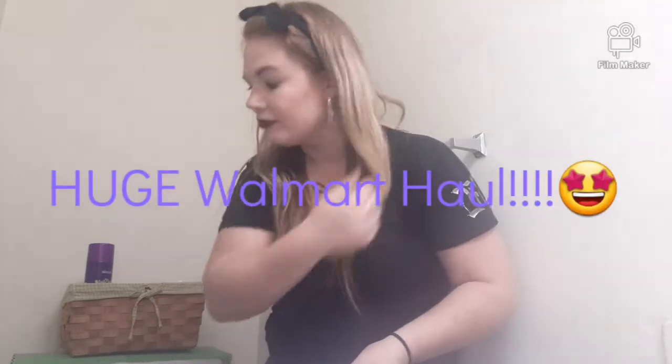Hey butterflies, welcome back to my video. If you're new here, hi, I'm Brittany and welcome to my channel. So glad that you clicked on this video because you're in for a huge Walmart haul. This is a lot of stuff — if you've seen the thumbnail, that gives no justice to everything I have. I left the receipt in the car, but I'll post prices in the description box.